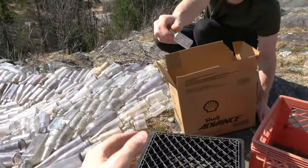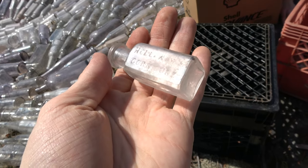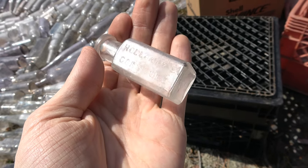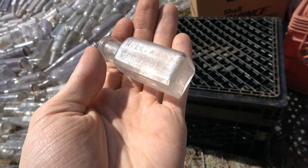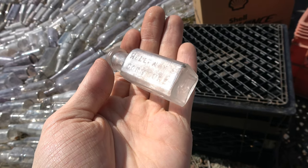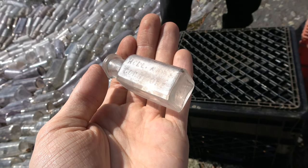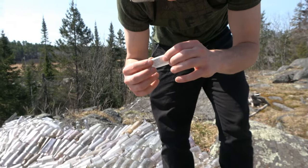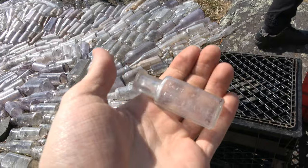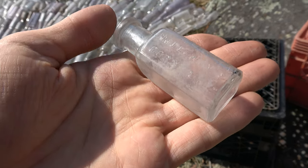Oh what does Jay also have? What is this, sir? It's a Holloway's Corn Cure. That's the first time I've seen one like that — Holloway's corn cure. Well, if your corn needs curing, Holloway's got you covered.